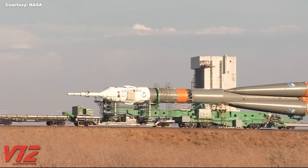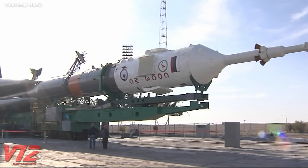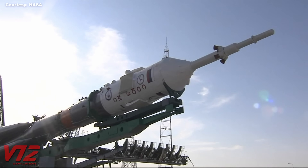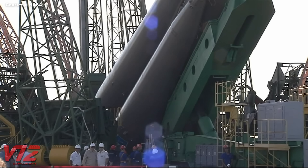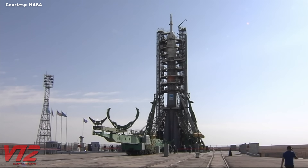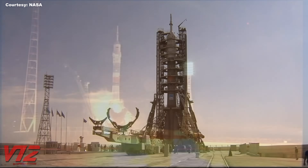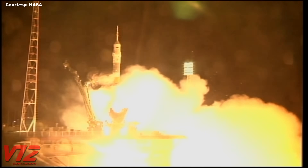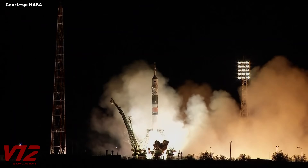When it gets there, that huge green rail car will lift the rocket into its vertical launch position. Umbilical and service towers then surround the craft so crews can make final preparations for its trip to space. Eventually, this rocket would take three crew members — one Russian and two Americans — to the International Space Station.